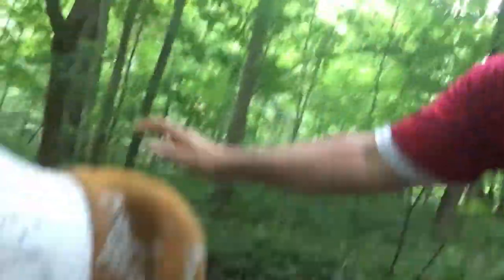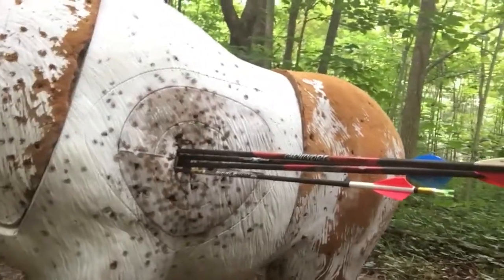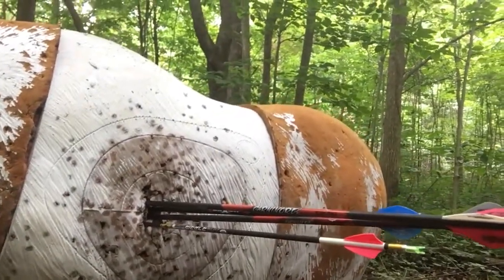The targets are in pretty decent shape, and so are the shooters. Looks like 311s and a 10.